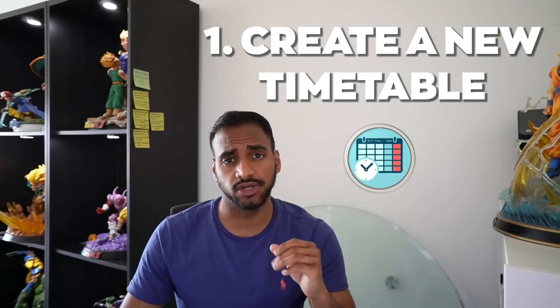The first point is: create a new timetable. You should know your exam timetable — what subjects are on which days. Based on that, if you have, say, Monday physics, Wednesday maths, Thursday history, you want to create a timetable that fits those exam dates. You want to be in a position where you know what to do once an exam is finished, without dwelling on the emotions of how it went.